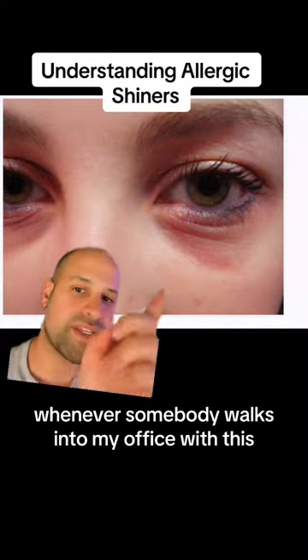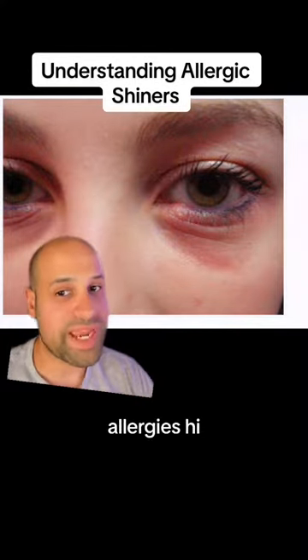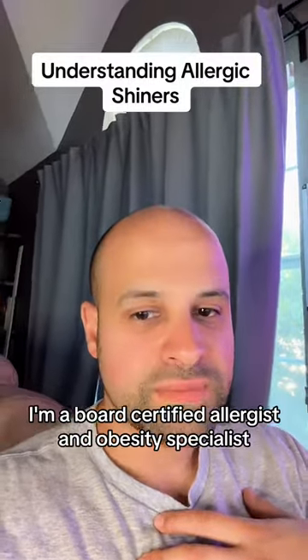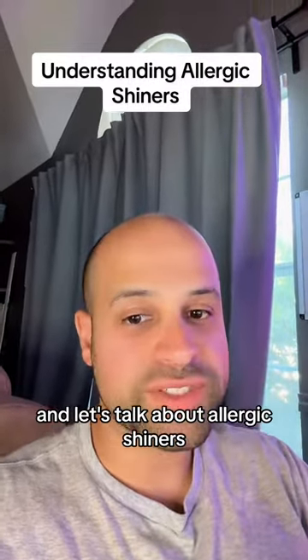Whenever somebody walks into my office with this, I automatically think allergies. Hi, I'm Dr. Imam. I'm a board-certified allergist and obesity specialist. And let's talk about allergic shiners.